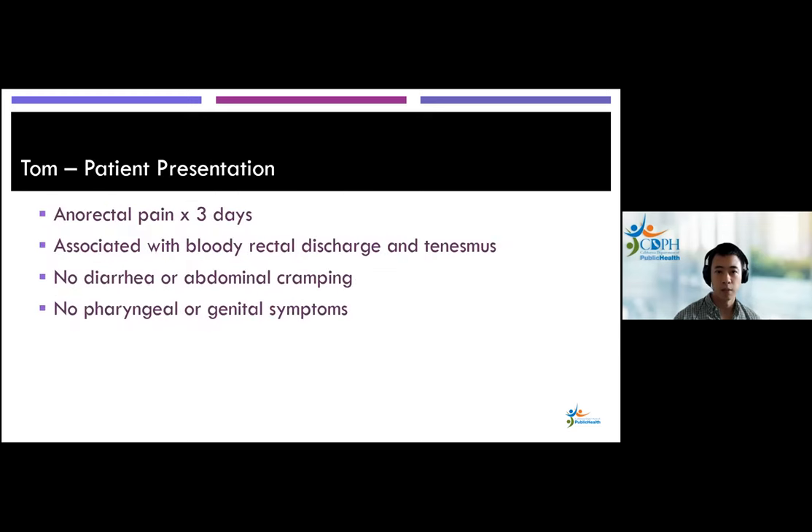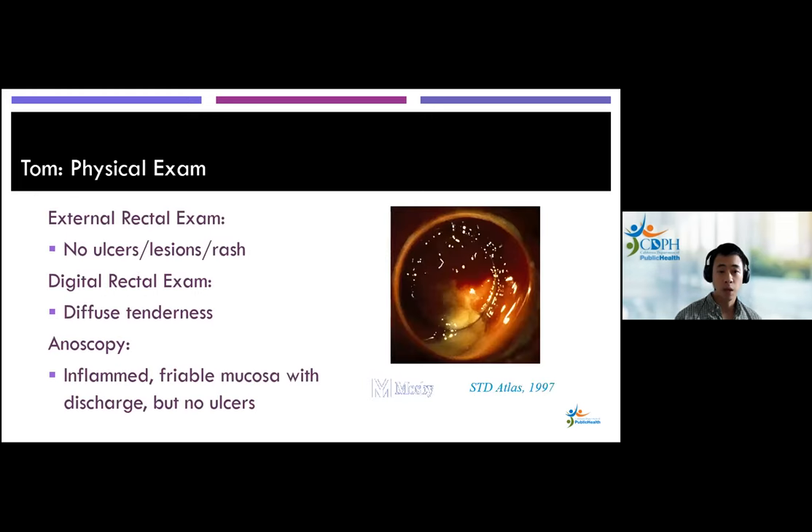Tom reports anal-rectal pain for the past three days, associated with rectal discharge that's bloody and tenesmus — a feeling of incomplete defecation. No diarrhea or abdominal cramping, and no pharyngeal or general symptoms. On exam, external rectal exam shows no ulcers, lesions, or rash. Digital rectal exam notes diffuse tenderness. Anoscopy — recommended for any patient with rectal pain, bleeding, or discharge — reveals inflamed, friable mucosa with discharge, but no ulcers.